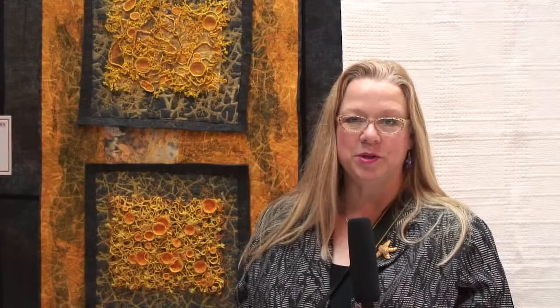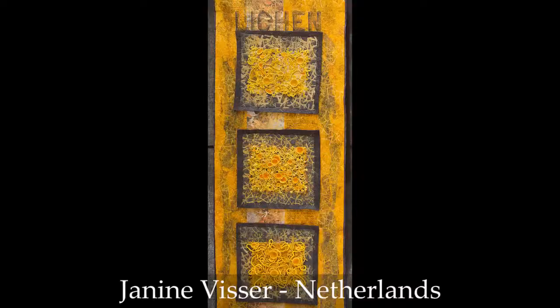This very interesting 3D textural piece is called Lichen. It's using crochet and stitching and yarns to create a very organic form with layers and layers of very natural-looking details.